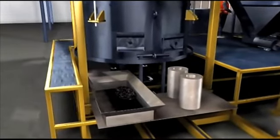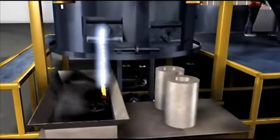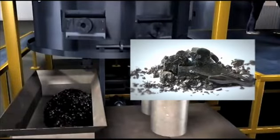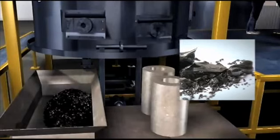The molten material from the plasma reactor is extracted through two separate tap holes. Metal oxides exit the plasma reactor through the top tap hole as slag. Once cooled, this slag will form inert, glassy rocks, which can be used safely as construction material.